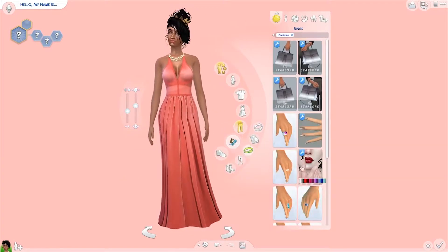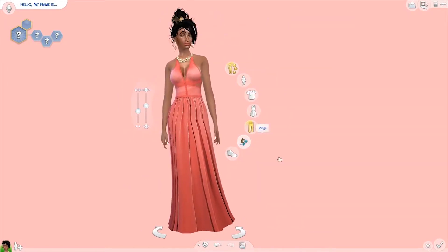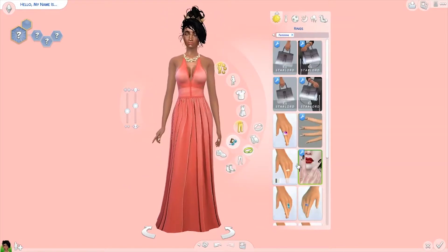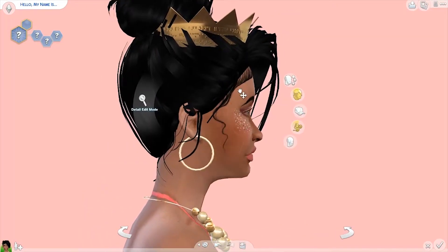I stuck with the gold theme for the jewelry because the crown was gold — I didn't want to mix it all up. It's kind of like a sleek, classy prom dress. I've seen some other prom dresses on the internet and I wanted her to have a little bit of class.